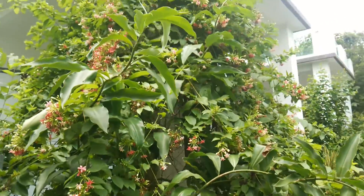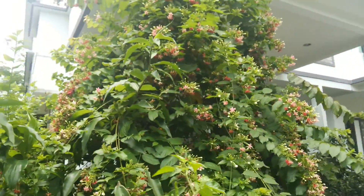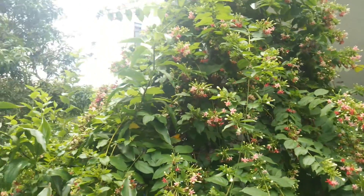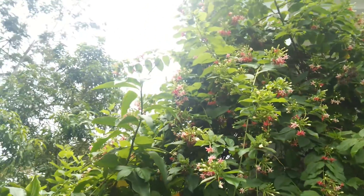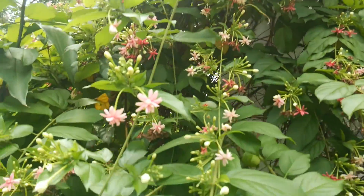This tree is about maybe four years old. It has a lot of flowers now still. They don't open all of them.